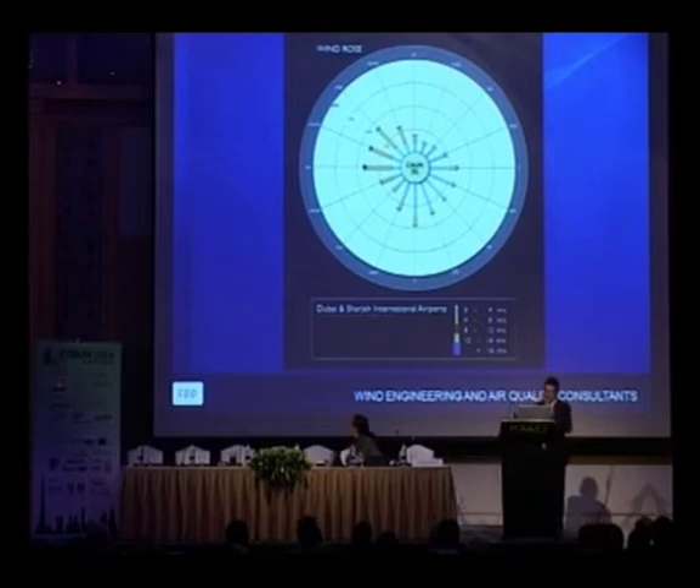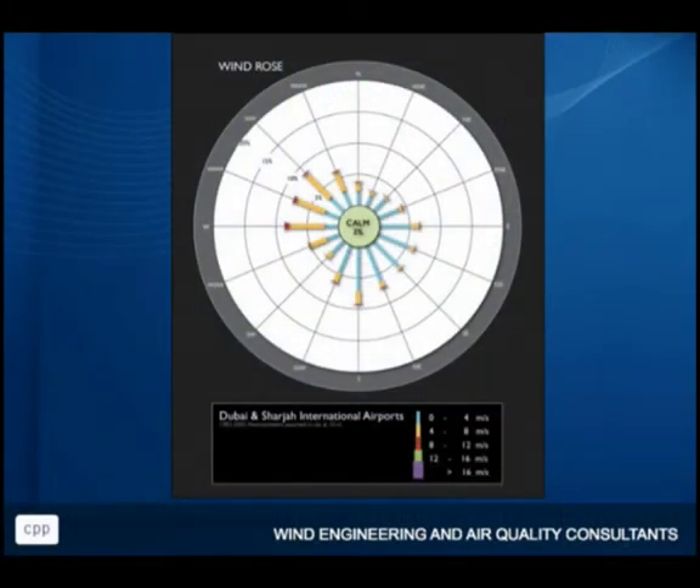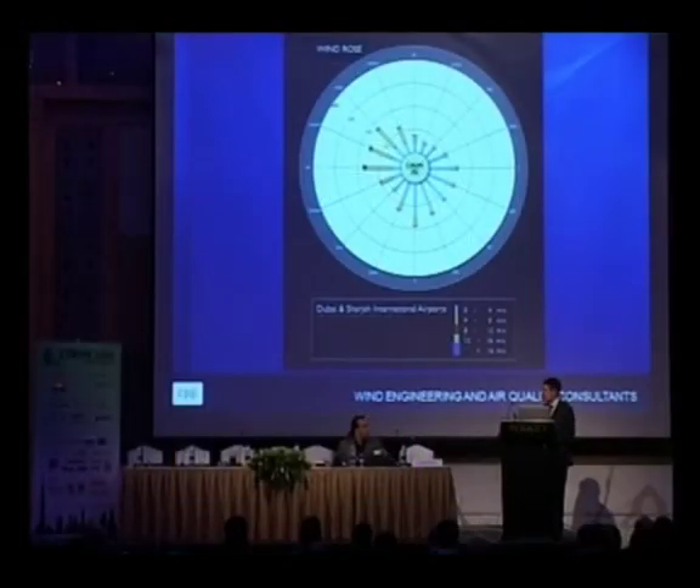The next thing to think about is wind climate, because that's what's going to tell you whether you've got enough wind to make this work. We always hear about prevailing wind conditions — but do we really have them? This is a wind rose from a composite of Dubai and Sharjah airports. We can see contributions from quite a number of directions. Although wind turbines are only going to work efficiently with a horizontal axis if wind is coming from within about a 45-degree sector — which 45-degree sector would you take? Looking west through northwest, you've still only got about 20% of the time the wind coming from those directions.